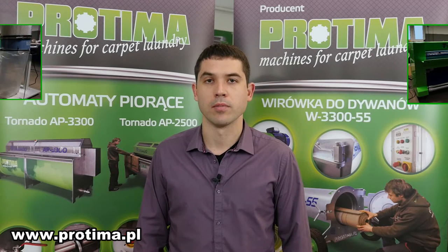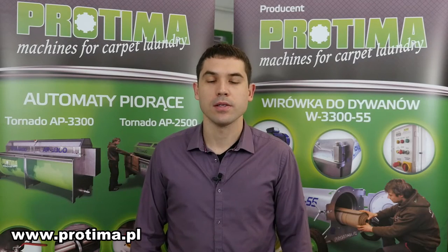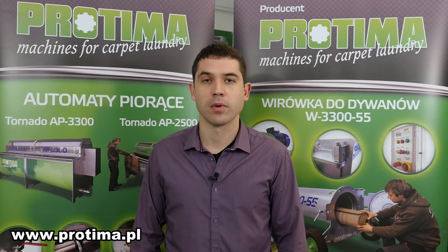This is a kind of machine which can remove all the dry dirt from the carpet in a very short time. The work on a prototype began in 2013, and after hundreds of hours of testing in our laundry in Poznan, we have created a machine which is very efficient and reliable.